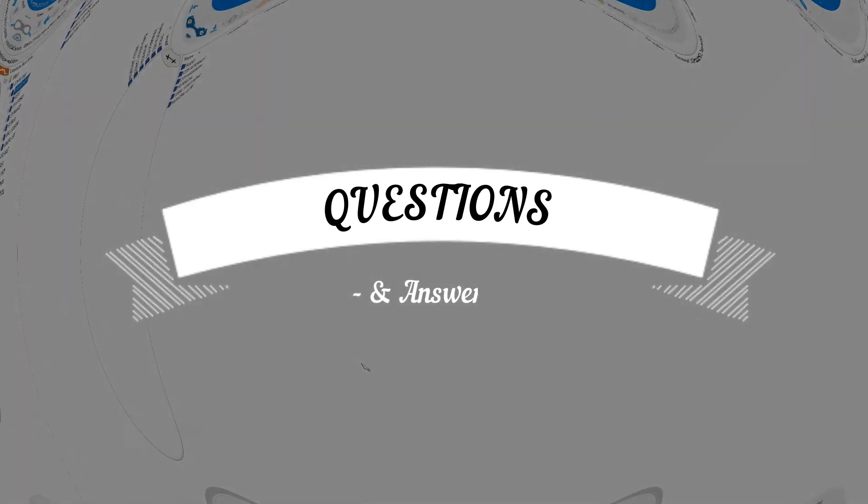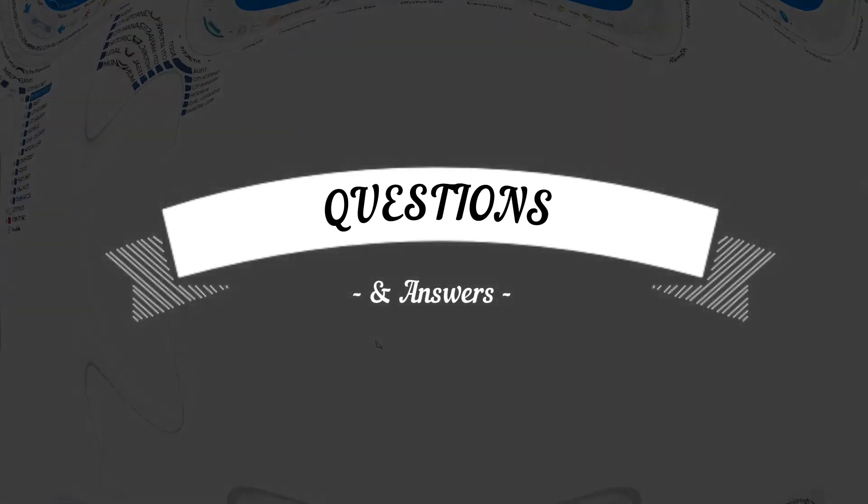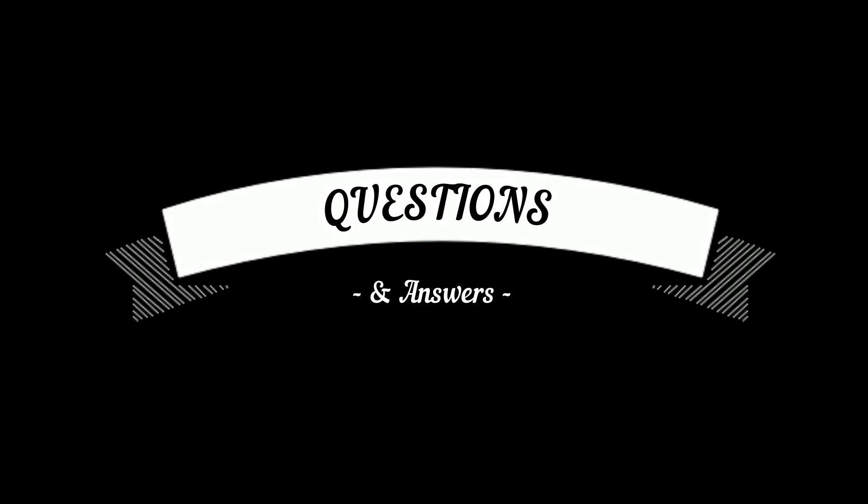Thanks, Greg. Now we'll roll into taking some time to answer questions — and we've got some good ones, a good mix of extremely specific and very general. This first question is about forms: can these forms be accessible from the public-facing portal to citizen customers so that they can fill them out and submit them?